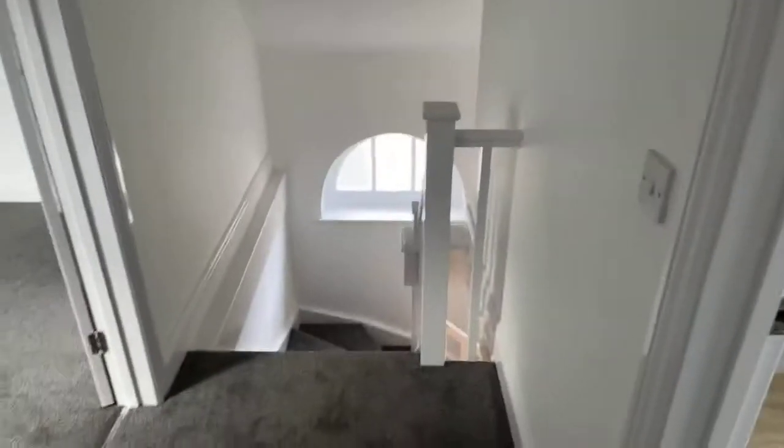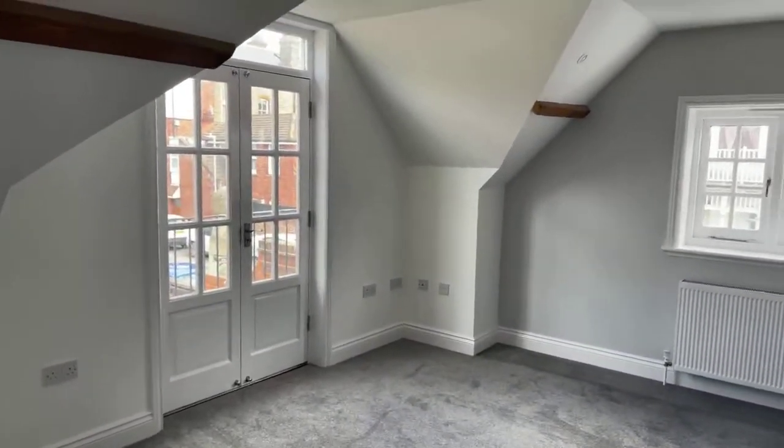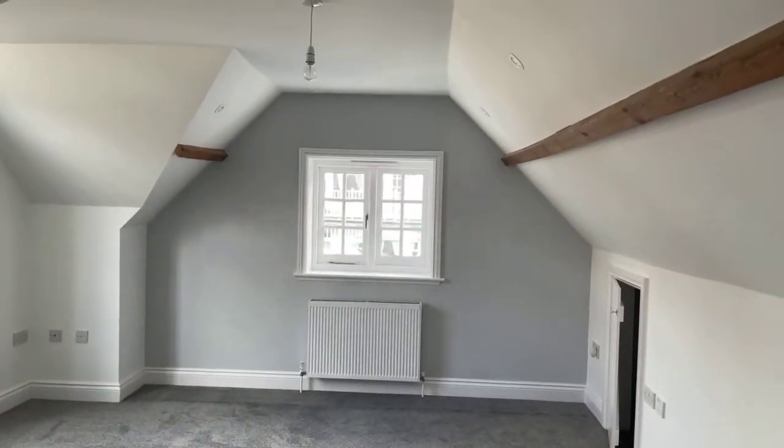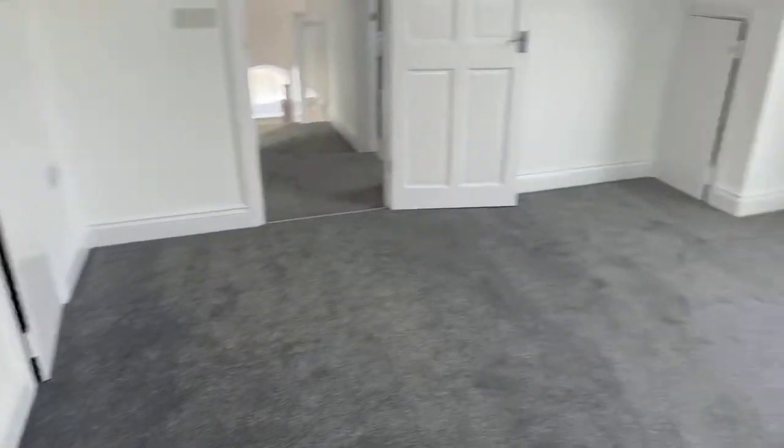Straight ahead of you when you come up the stairs you've got the main bedroom — this is a really good size. You've got the Juliet balcony which is stunning, and it's a good size double. It's got a very cottage feel to this property. This room has got lots of little tiny cupboards for storage — they're quite small, but you might be able to put some stuff in there. You've also got lots of plug sockets.